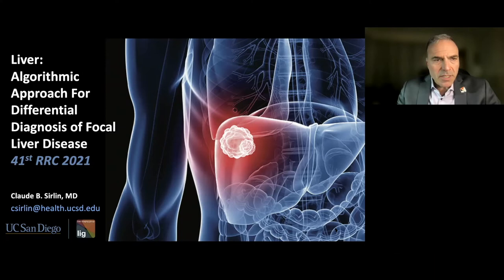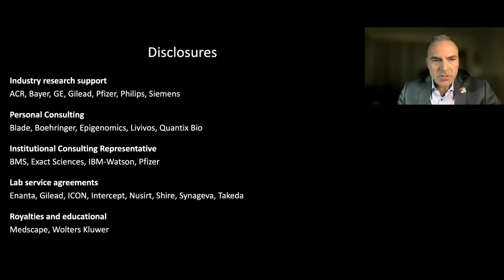My name is Claude Serlin and I am a radiologist at UC San Diego. It is my pleasure to present this lecture on the liver. I'll be focusing on an algorithmic approach for differential diagnosis of focal liver disease. My disclosures are shown on this slide.